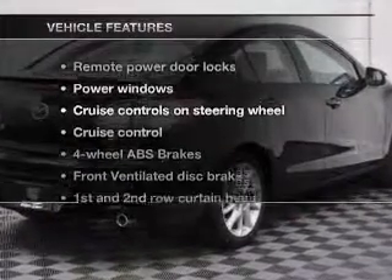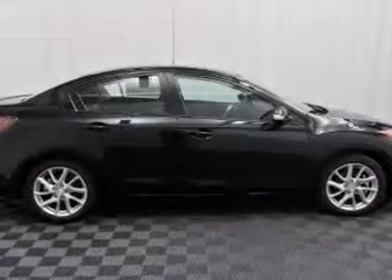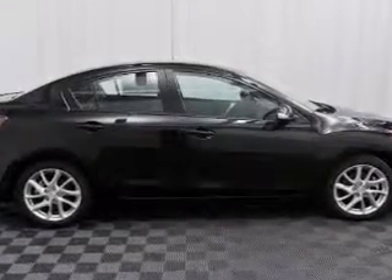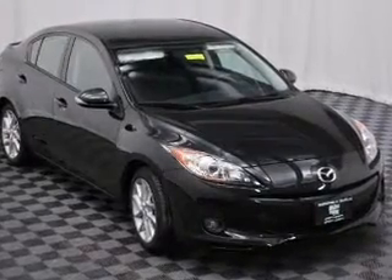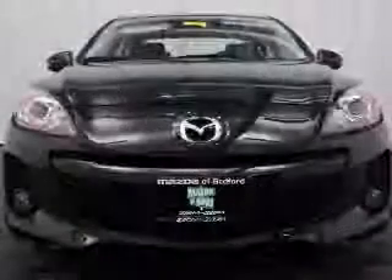With these notable features, you won't want to miss out on the opportunity to own this amazing ride: keyless entry, power door locks, power windows, cruise control, Bluetooth wireless, and AM/FM stereo with a CD player and satellite radio.